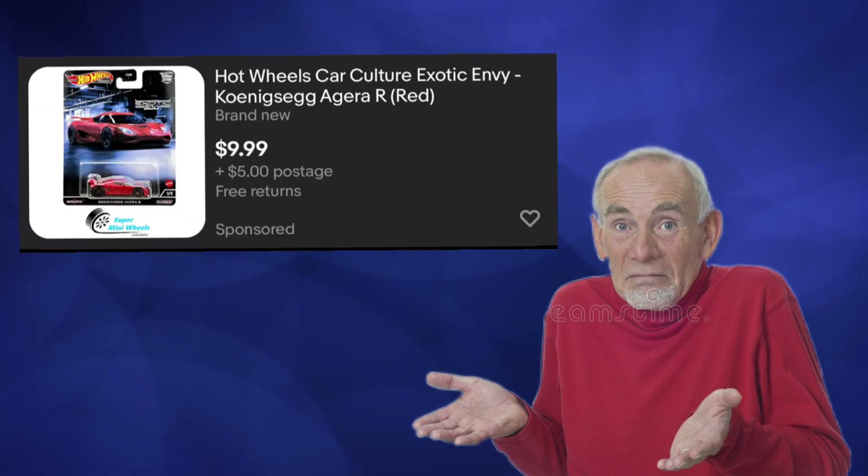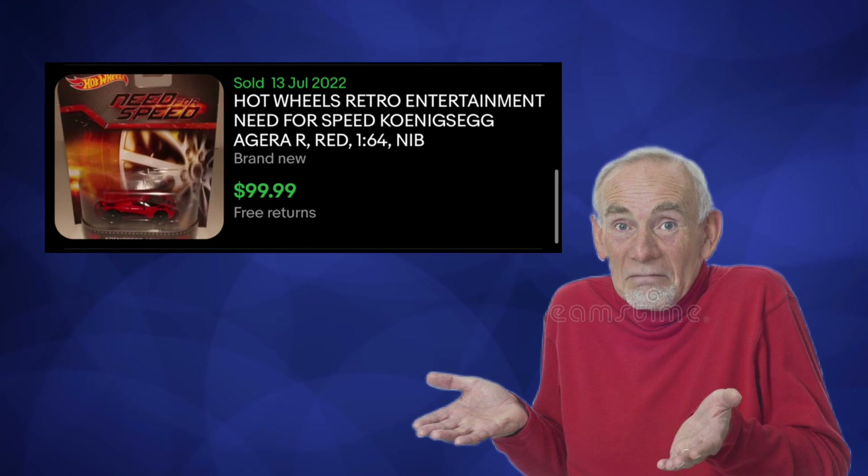Well, the answer is I don't know yet. I would like to think that collectors will be smart and go for the cheaper Exotics Envy version, and thus the price of the Need for Speed version will drop.